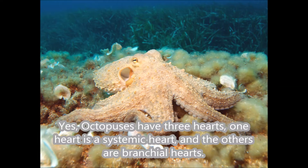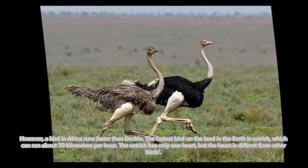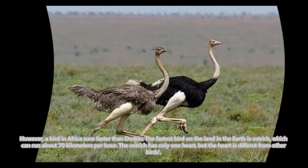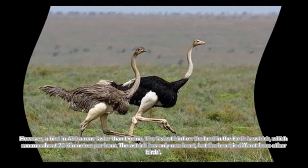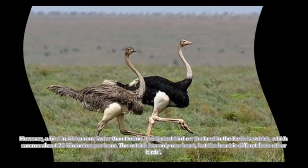Can this happen on Earth? Yes — octopuses have three hearts. One heart is a systemic heart, and the others are bronchial hearts. However, a bird in Africa runs faster than Dodrio. The fastest bird on land on Earth is the ostrich, which can run about 70 kilometers per hour.